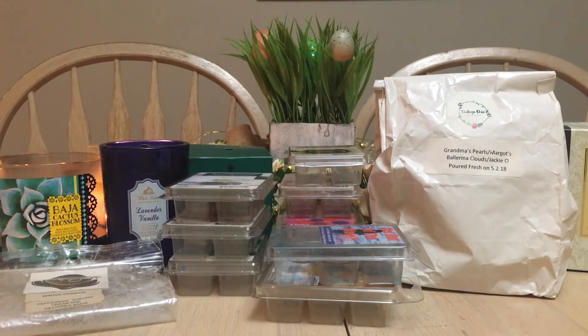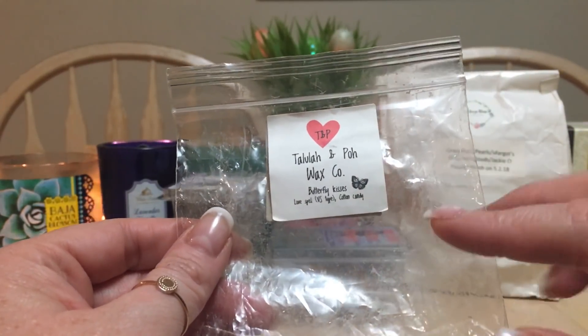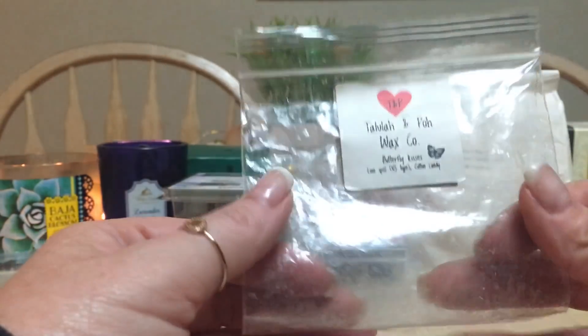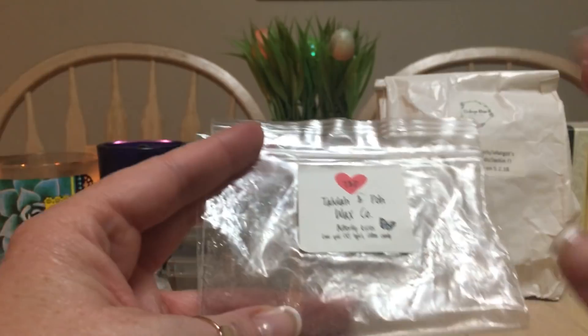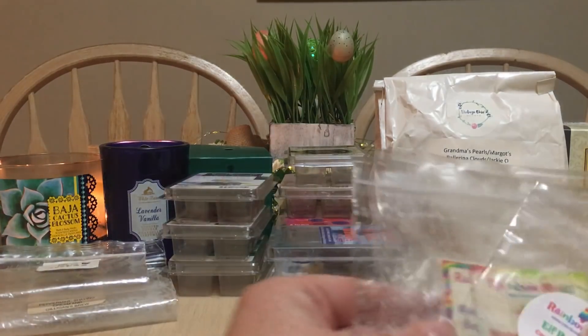Tullullum Poe Wax Company, another great Canadian company — Butterfly Kisses. It's Victoria's Secret's Love Spell and cotton candy blend. I think that's a great blend; I've seen a lot of vendors start doing that in the States too. The shapes are butterflies, they're huge, solid, and really nice.